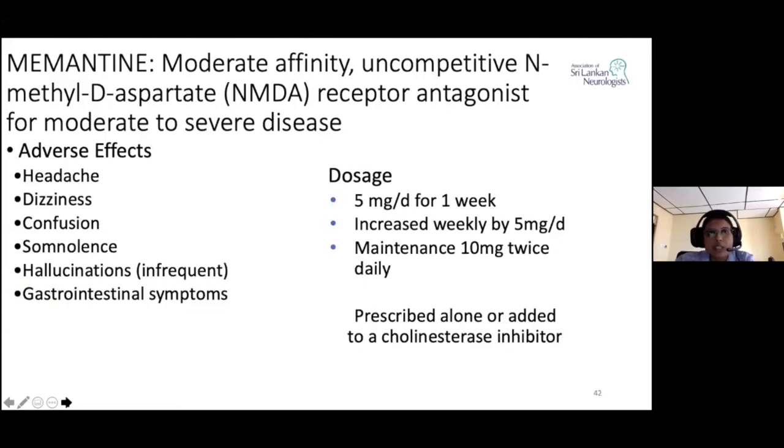The next commonly used drug is memantine, which has moderate affinity and is an uncompetitive NMDA receptor antagonist. It has been approved by the FDA for moderate to severe disease. Adverse effects include headache, dizziness, confusion, somnolence, hallucinations, and gastrointestinal symptoms. The dosage starts at 5 mg per day, increased weekly by 5 mg up to a maintenance dose of 10 mg twice daily. It can be prescribed alone or added on to a cholinesterase inhibitor, and is slightly preferred because of the better side effect profile.